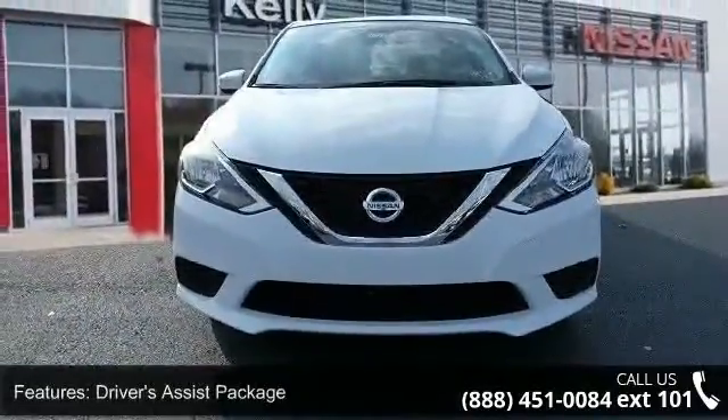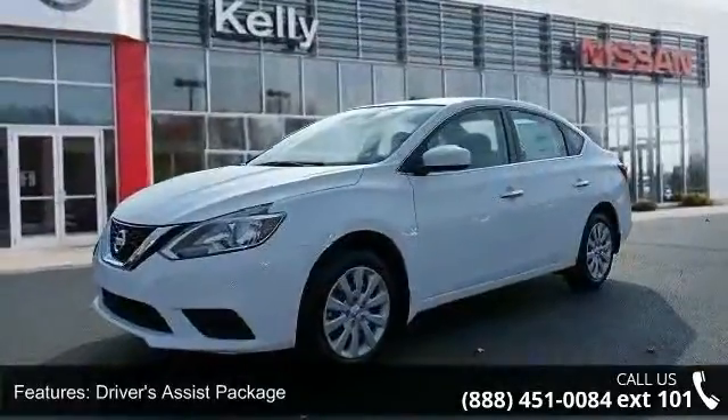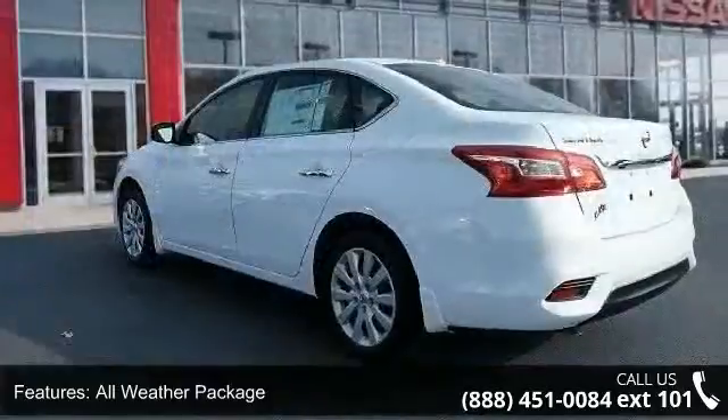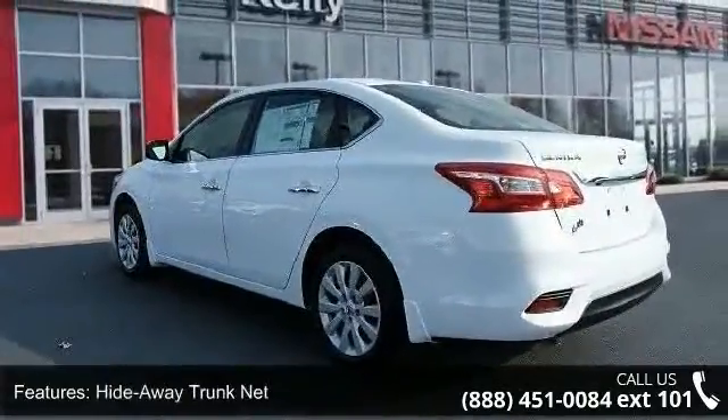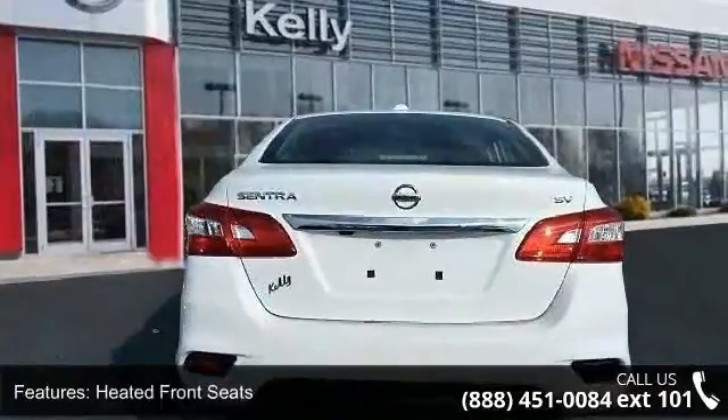This vehicle's top features include driver's assist package, all-weather package, hideaway trunk net, heated front seats, six speakers, air conditioning, electronic stability control, front bucket seats, front center armrest, and tachometer.